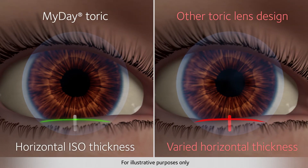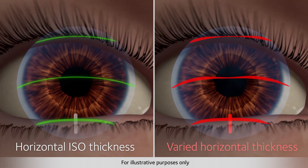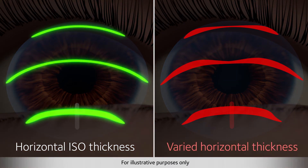The first feature is horizontal ISO thickness, which is uniform across the ballast band, to help MyDay toric lenses achieve excellent stability. This uniformity ensures that the eyelid does not put more force on one part of the lens than another, keeping the lens stable on the eye.